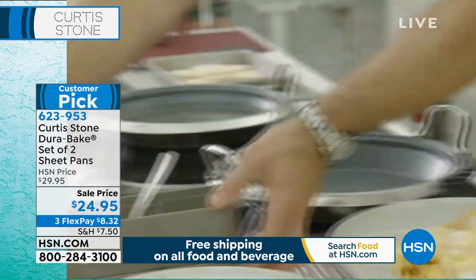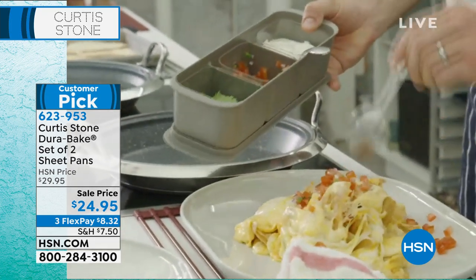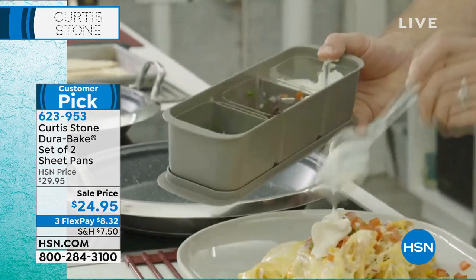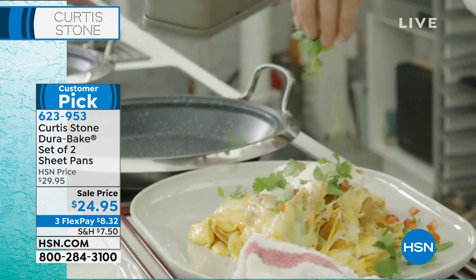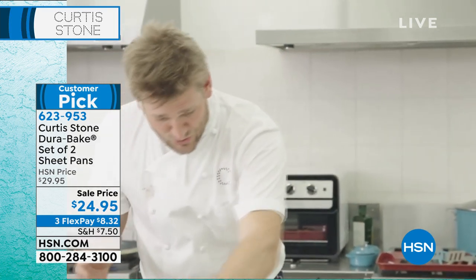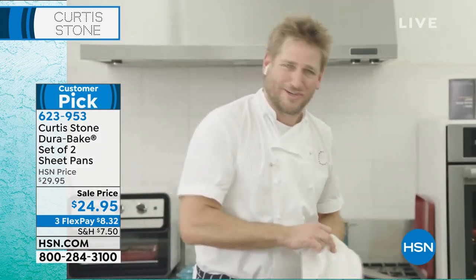I'm going to reach over here and get my three-compartment prep center. This is how I like to do my mise en place, as we call it in the restaurant. A little bit of sour cream and some cilantro, and you've made a beautiful plate of nachos. By the way, this has a lid and can go straight back in the fridge — it's a great little tool to have in your back pocket as well.